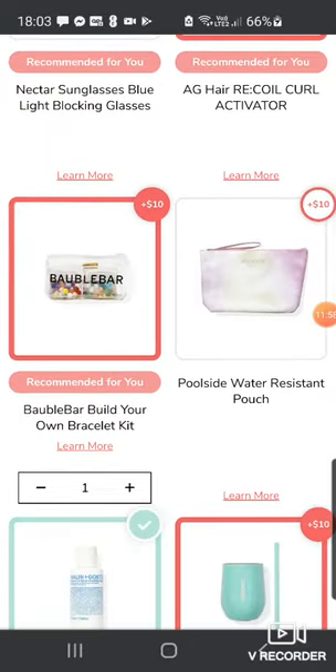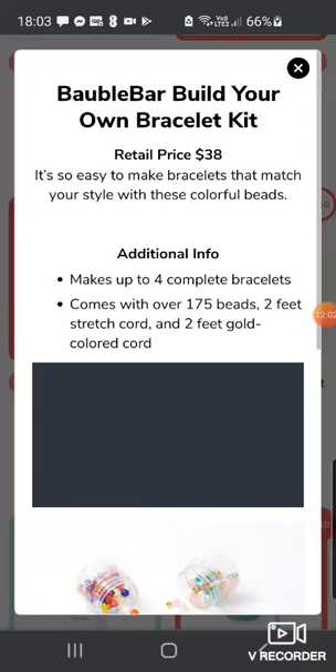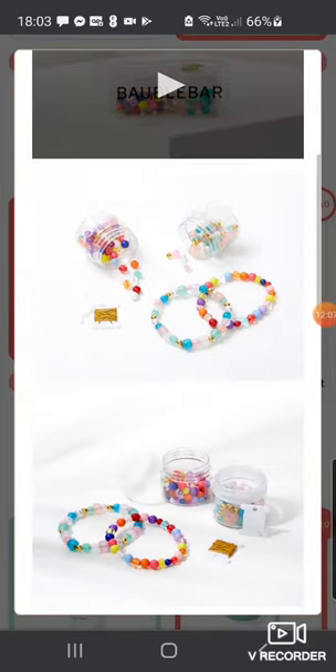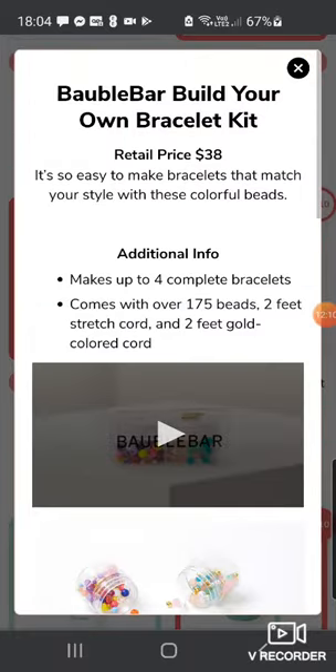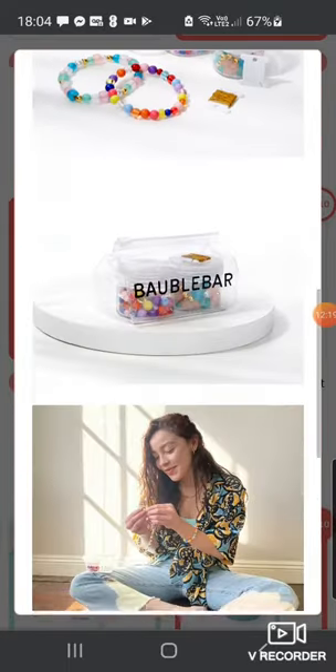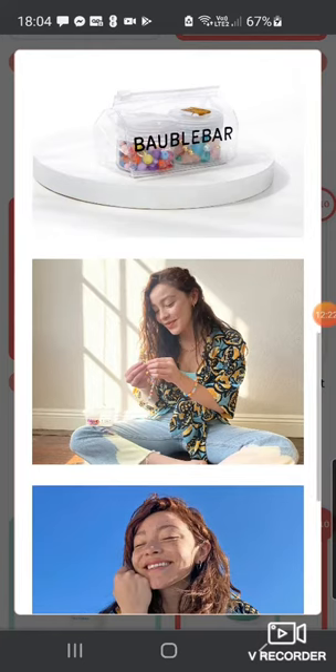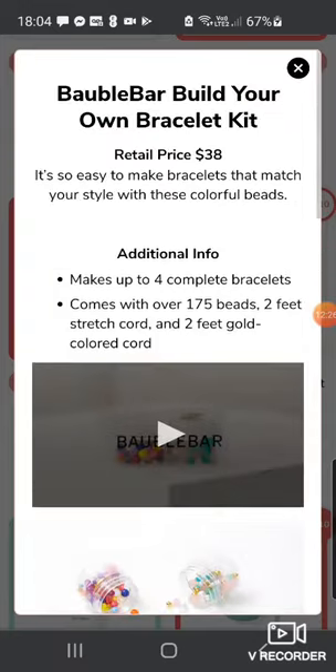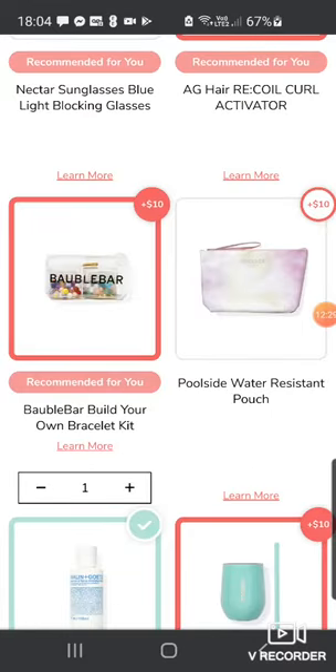There's also the BaubleBar Build Your Own Bracelet Kit, worth $38 — I thought it might be cool for my little girl. Makes up to four complete bracelets with 175 beads and two feet of stretch cord. But I don't know — it does look a bit cheap, and I feel like the beads would go everywhere. I'd find them under my sofa months later. So I think I might take that out. Goodbye BaubleBar.